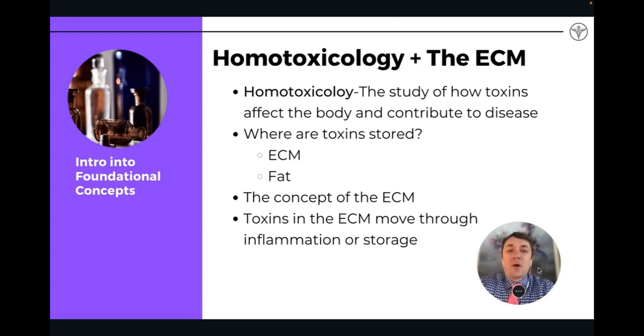I want to talk about homotoxicology. Homotoxicology is a branch of European biological medicine that studies the process by which toxins lead to specific disease in different organs and organ systems in the body. The study of homotoxicology shows us how toxins are affecting the body and also how we can reverse that degeneration and cellular degeneration.